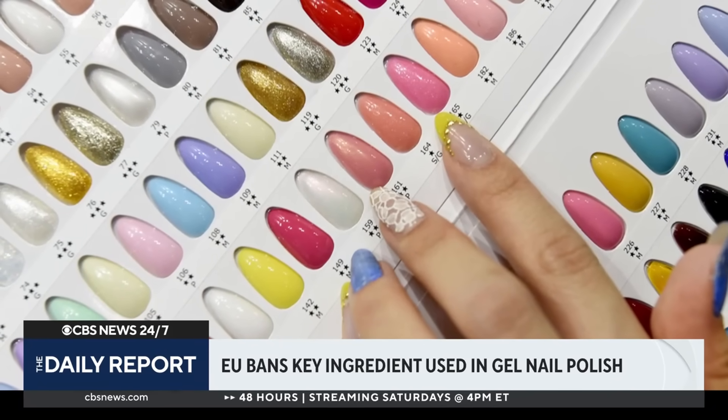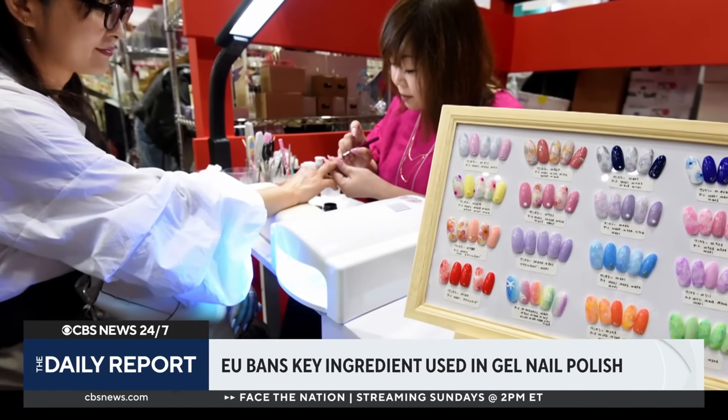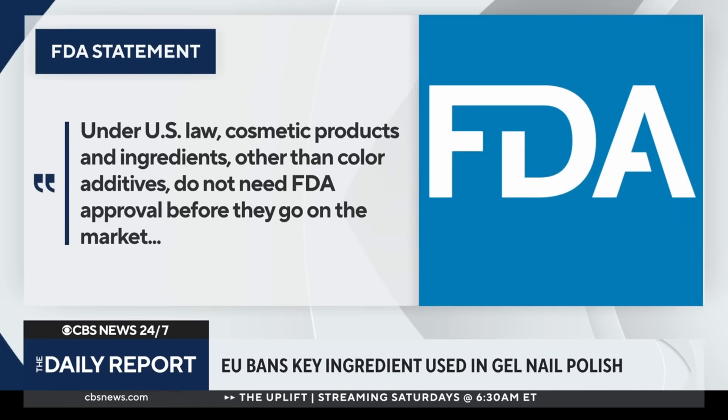The chemical known as TPO gives gel polish that glossy shine as it quickly hardens under those UV or LED lights. But we should point out TPO has not been banned here in the United States. In a statement to CBS News, the Food and Drug Administration said, in part: